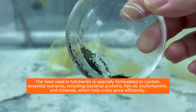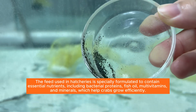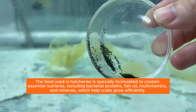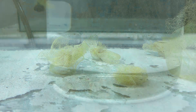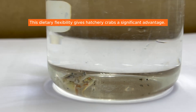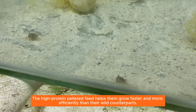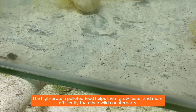The feed used in hatcheries is specially formulated to contain essential nutrients, including bacterial proteins, fish oil, multivitamins, and minerals, which help crabs grow efficiently. This dietary flexibility gives hatchery crabs a significant advantage — the high-protein pelleted feed helps them grow faster and more efficiently than their wild counterparts.